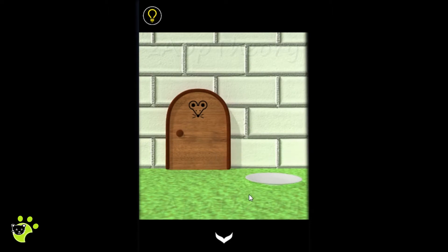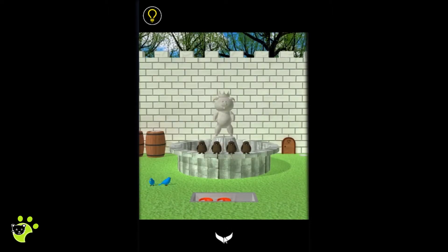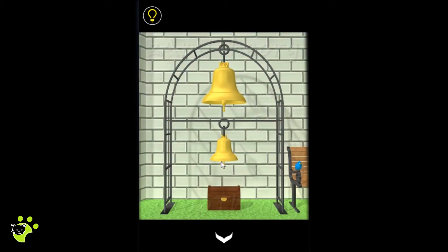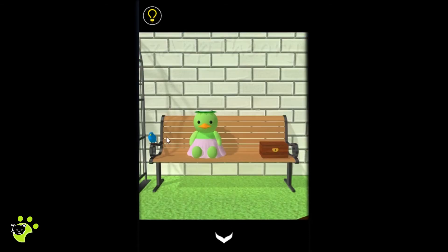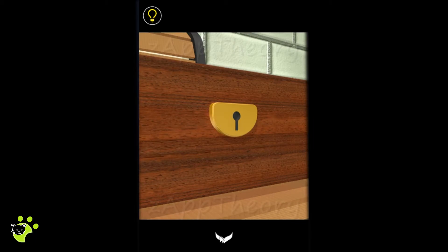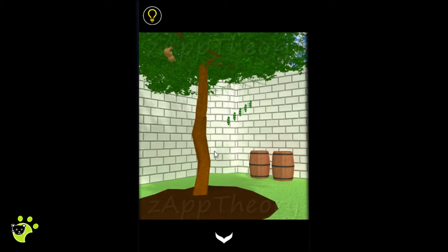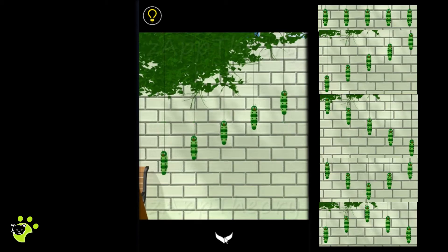There's the mouse door and a plate. There are some bells - a big one and a small bell. On the bench we have one bird, a lockbox, and a tree with something. We also have some caterpillars and we'll note their pattern.